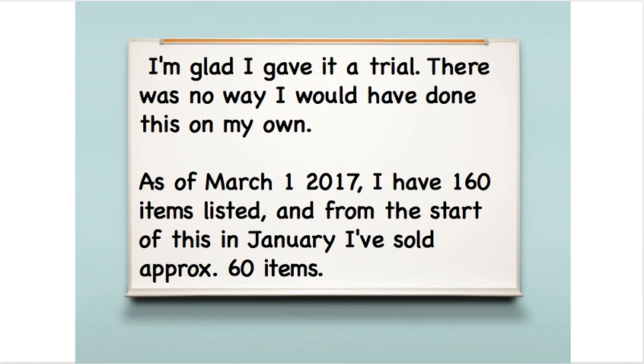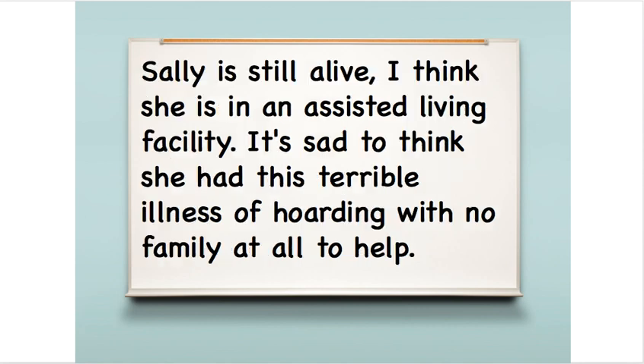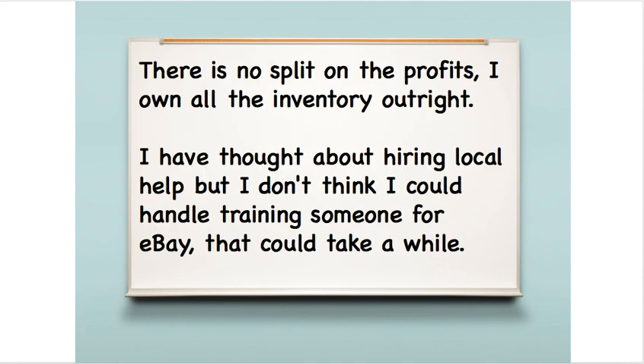Then back in December 2016, he saw one of my blog posts about the virtual assistant service and a light bulb went on — why not give it a try? This was the perfect way for him to go through his inventory. As of March 1st, 2017, he has 160 items listed from this lot, and since he started with us he's sold about 60 items — almost a third of what we've listed. He thinks he has another 300 or so to go, and he tries to get 20 items a week photographed and sent to his VA. Sally, the owner of the house, is still alive — Mark thinks she's in an assisted living facility. Hoarding is an illness and it's very difficult for the family to deal with.